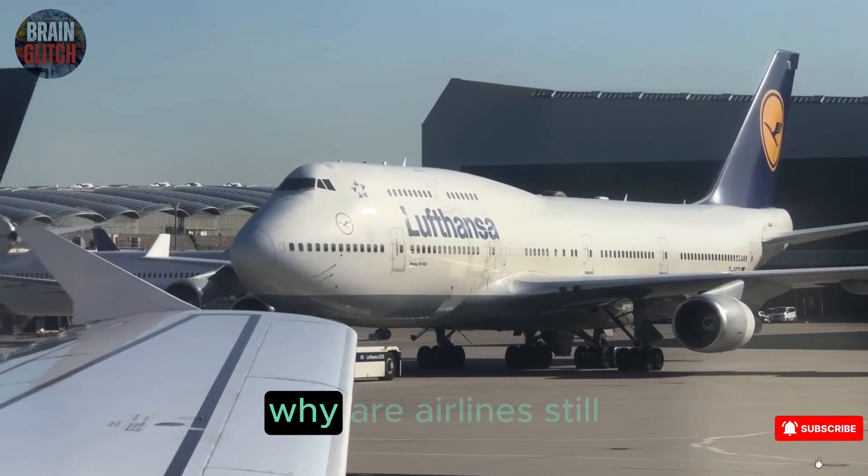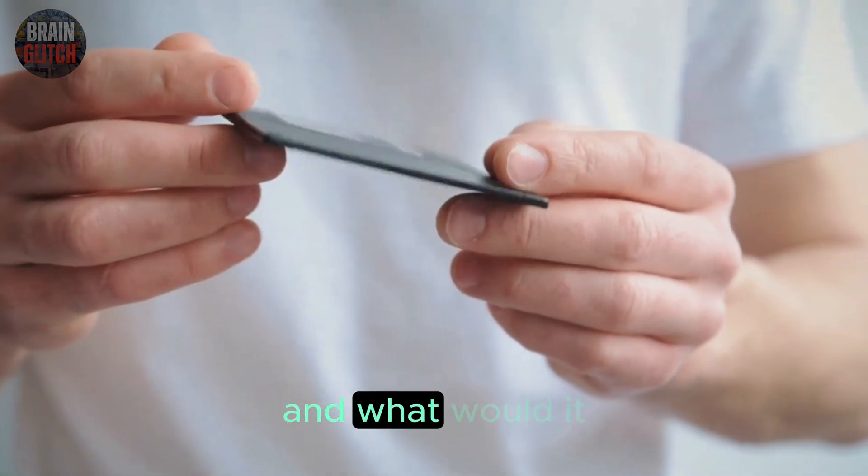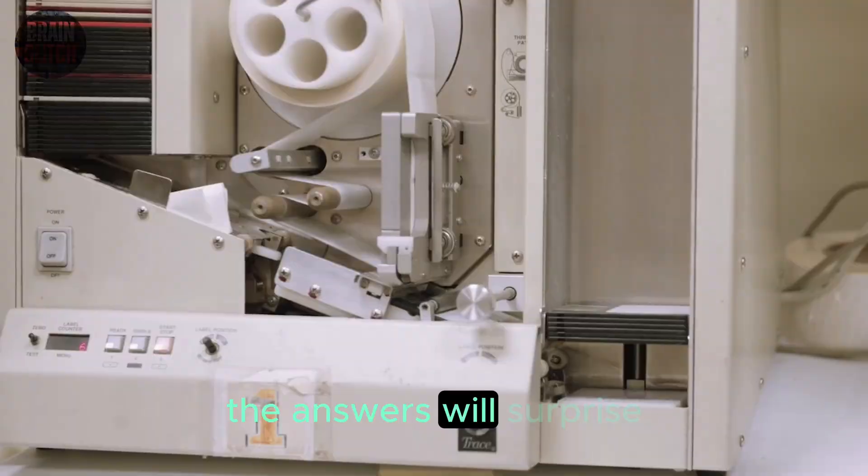So why? Why are airlines still flying planes that rely on this? What's on that disk? And what would it take to replace it? Stick with me, because the answers will surprise you.